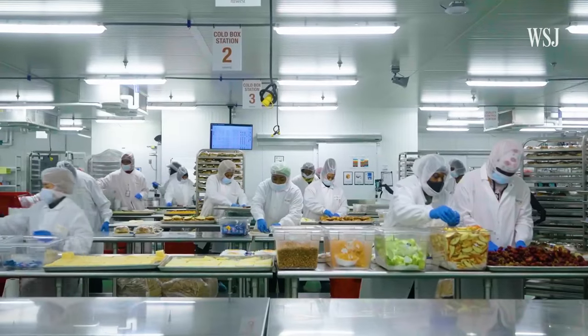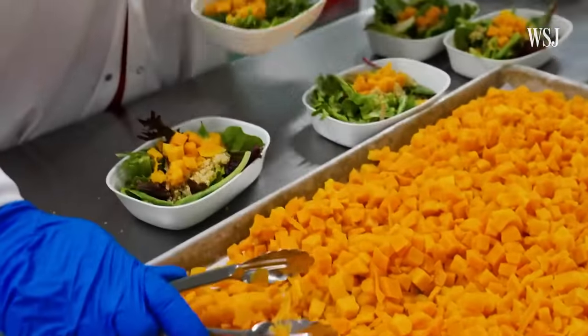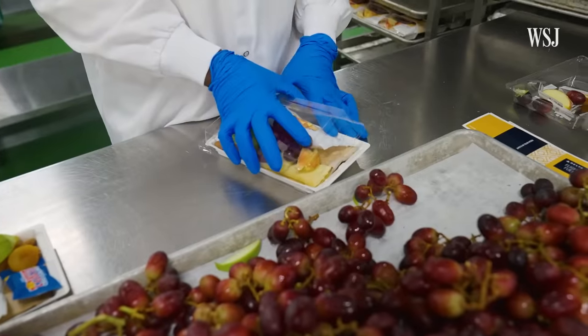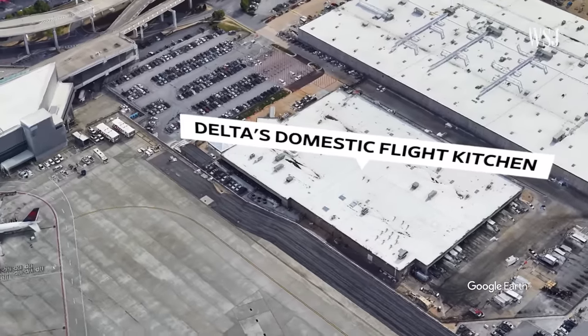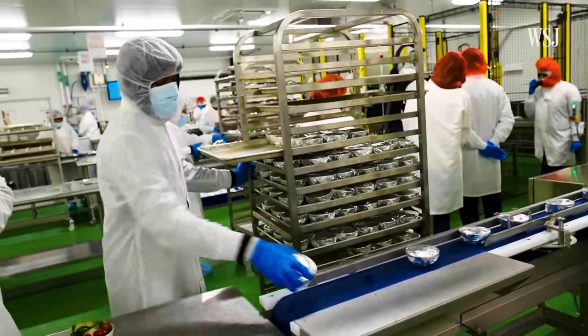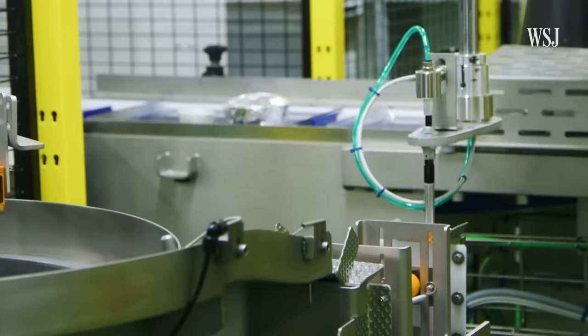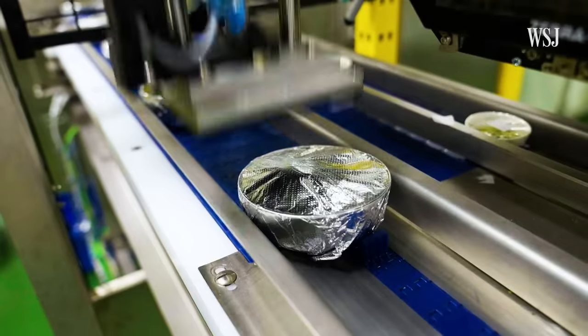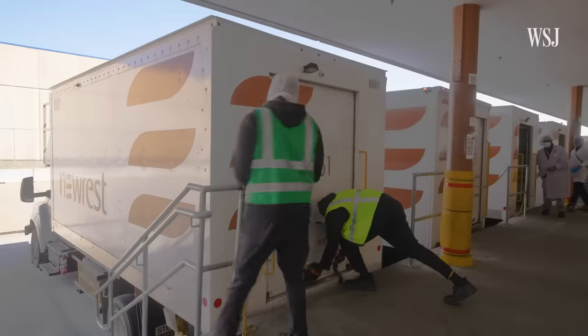This is one of Delta's largest kitchen facilities in America. Around 3,200 first class meals and flight fuel boxes are prepared and packaged daily for domestic flights out of Atlanta's Hartsfield-Jackson Airport. Thanks to a recent $54 million renovation and a partnership with catering company New Rest, Delta is testing out new robotic machines, helping the team of 1,100 employees get everything ready by takeoff.